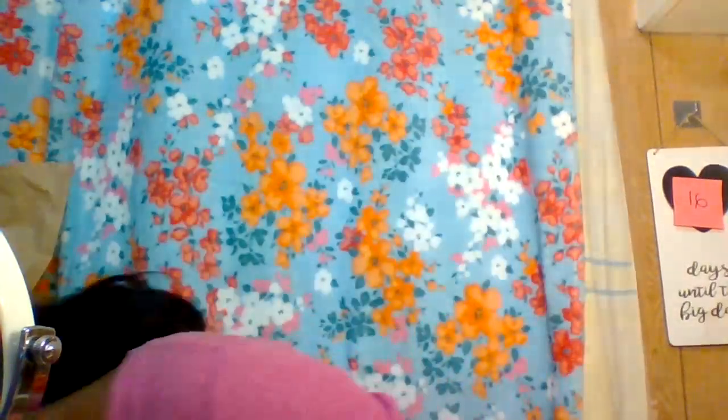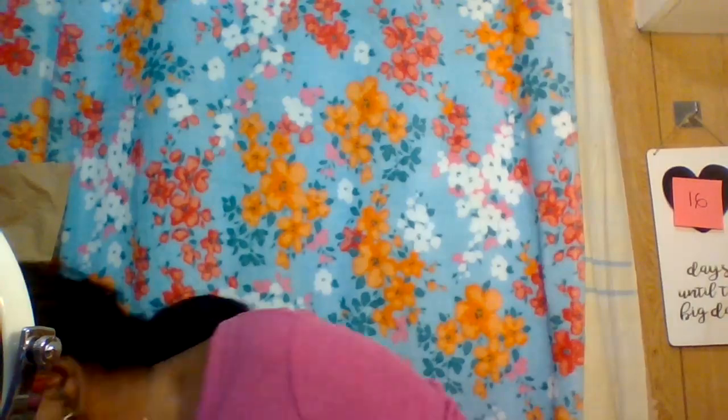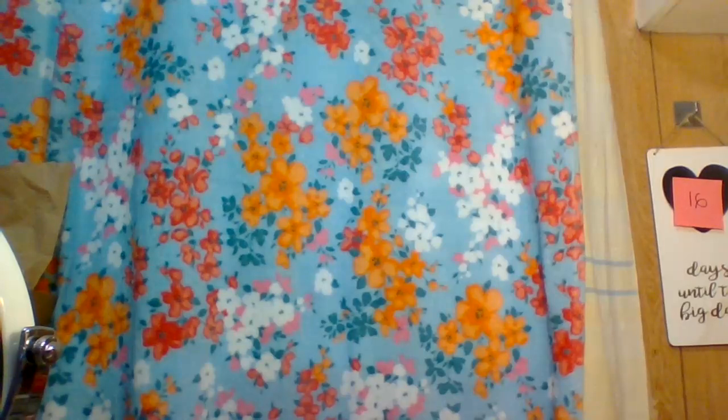I'm searching for my blush — found it! Quick intermission there.